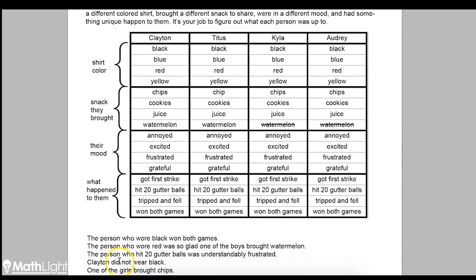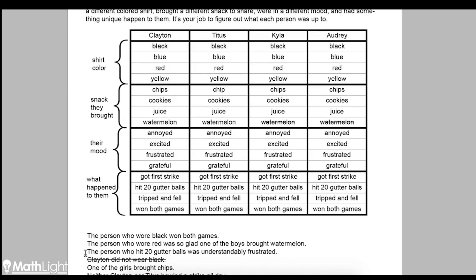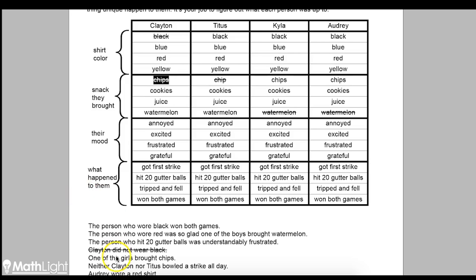Clayton did not wear black — that's definitely helpful. We're going to cross that out, and since that's all that clue helps us with, I'm going to cross out that clue too, so I know we've gotten everything we can from it. Next: one of the girls brought chips, so chips is either Kyla or Audrey. That means Titus couldn't have brought chips and neither could Clayton, so we cross those out. We've done everything we can with that clue.